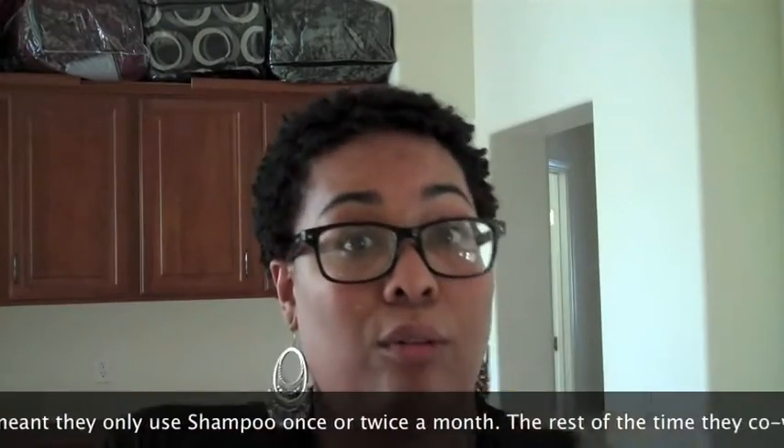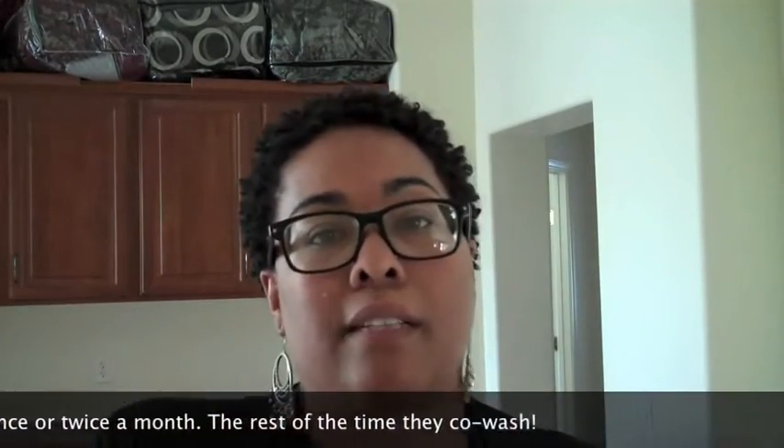To shampoo my hair with this shampoo at least twice a month is what I'm thinking — every two weeks when I do my hot oil treatment.